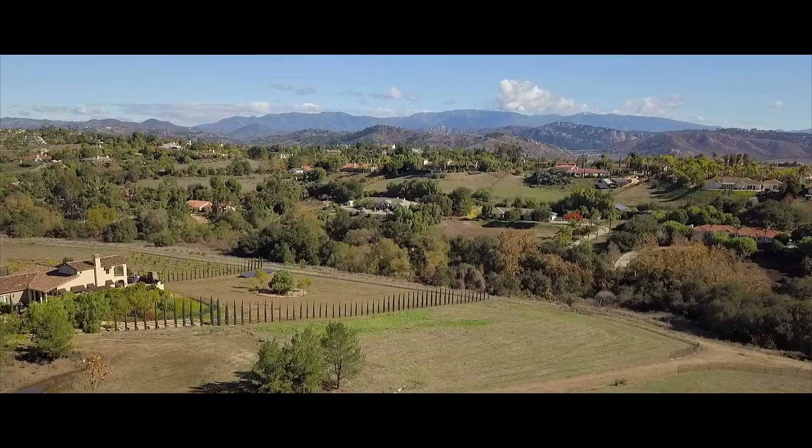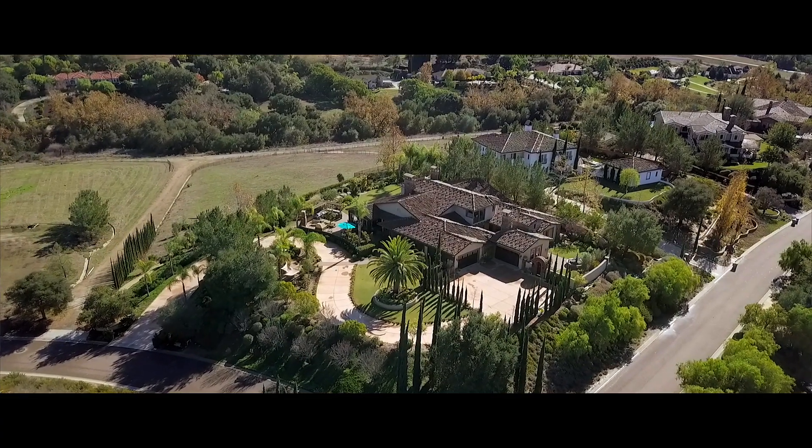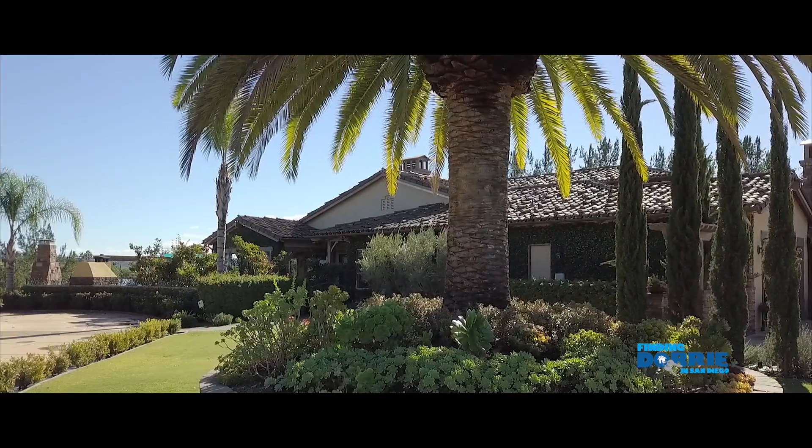Everybody, get in touch with Dori Stutz — this home is not going to last long. It's in Fallbrook. Dori, thank you so much for joining us in studio.